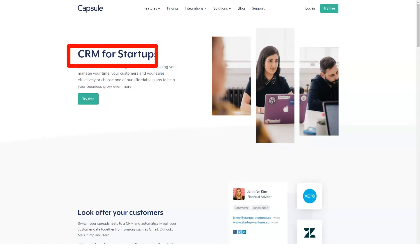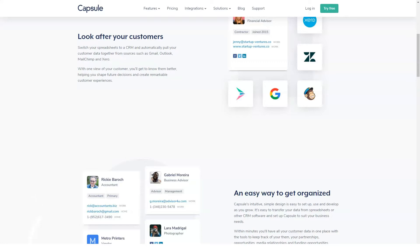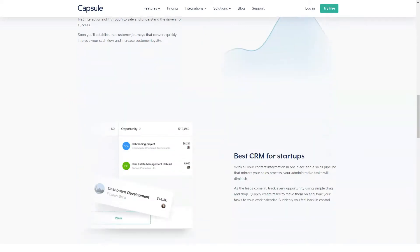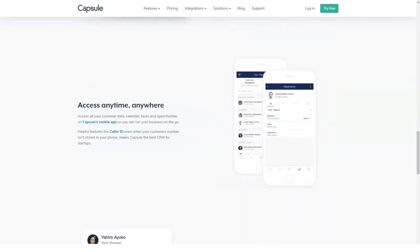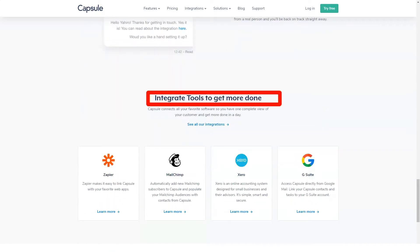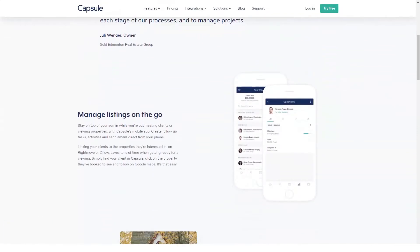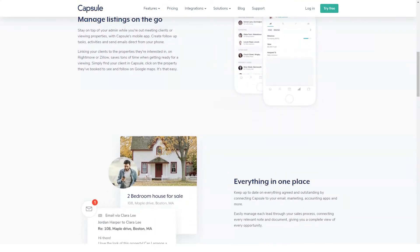Benefits of Capsule CRM: Capsule is helpful as a no-nonsense platform for someone who is doing some lead management and customer segmentation and just wants to get contacts organized and start making some calls. Installation is as simple as signing up for an account and then logging in, and there is no onboarding necessary except a few minutes to play around with the features. With a limit of 250 contacts in the free version, you have enough space to try out the software before you decide whether to get a paid version, and even then there is a 30-day free trial. If you're a small business on a budget, Capsule is a great choice.